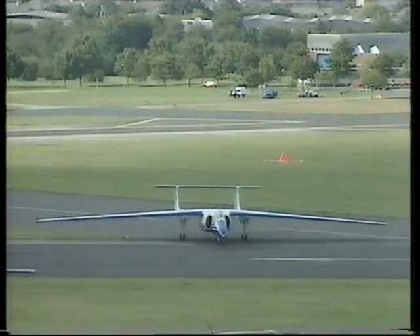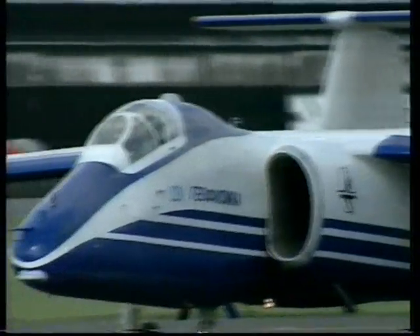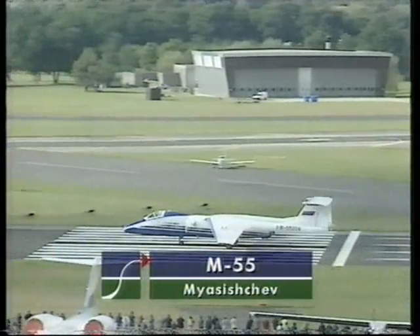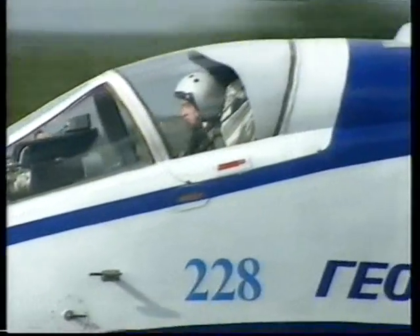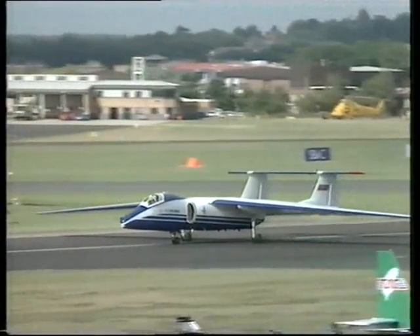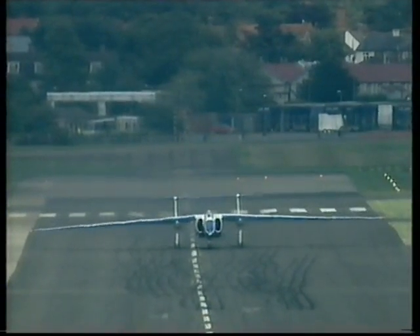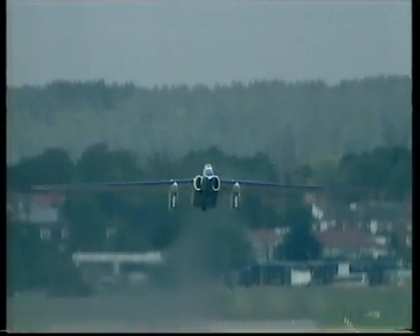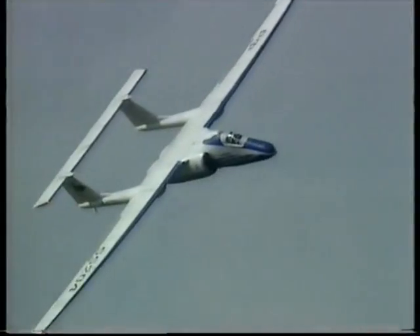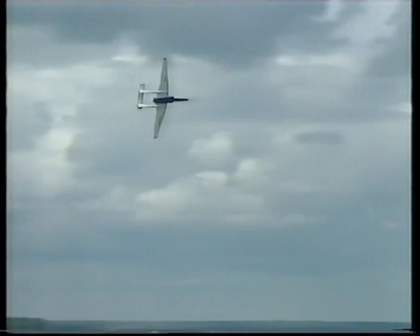The graceful Myasishchev M-55 is here at Farnborough for the very first time. Often referred to as Russia's U-2 — the infamous US spy plane shot down over the Soviet Union in 1960 — the M-55 is now being offered for civil research roles such as atmospheric monitoring, though the Russians have revealed it was originally designed as a high-altitude fighter. Now called the Geophysica to denote its new green mission, the twin-engined M-55 cruises at around 400 knots at 70,000 feet for up to seven hours — performance figures the early aviators simply wouldn't have believed.